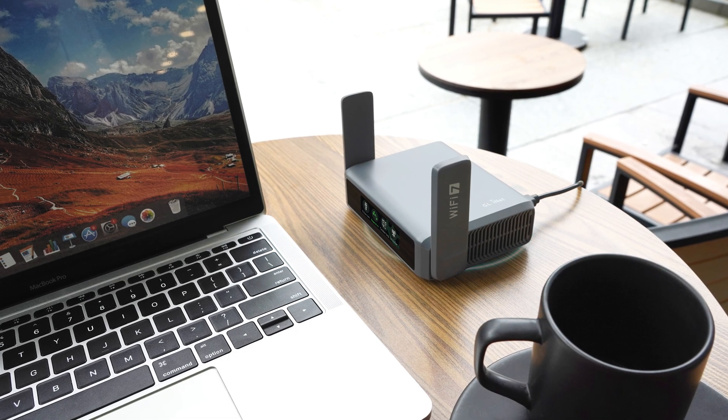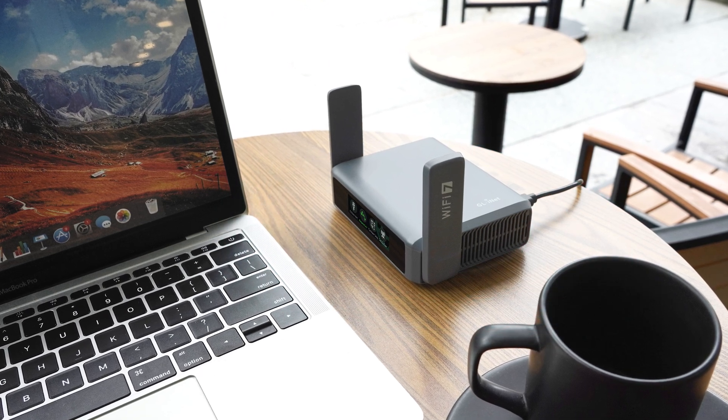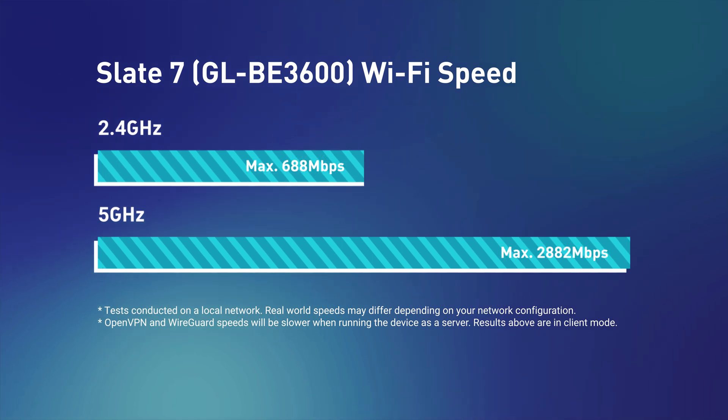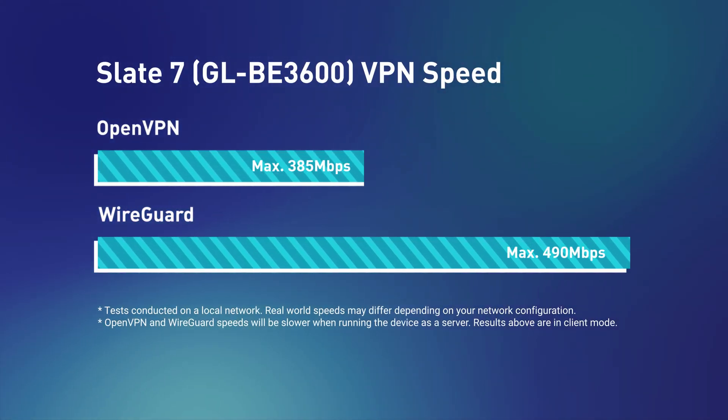Need even more speed? Slate 7 is our first dual-band Wi-Fi 7 router, offering blazing-fast wireless up to 688 megabits per second on 2.4 GHz and 2,882 megabits per second on 5 GHz. VPN speeds reach 385 megabits per second with OpenVPN and 490 megabits per second with WireGuard.